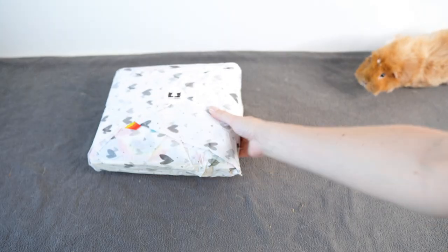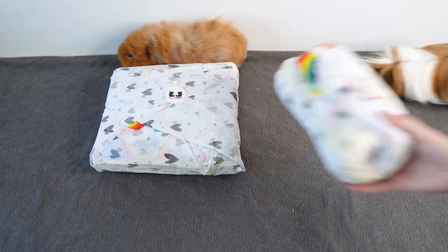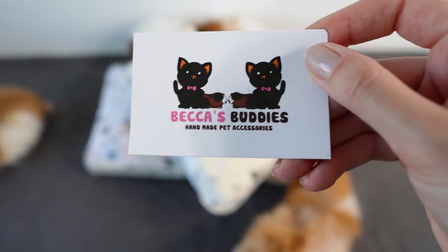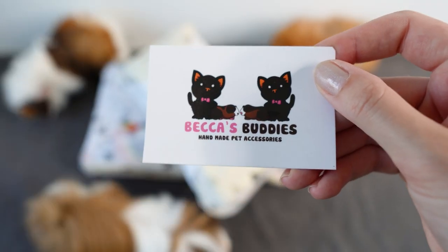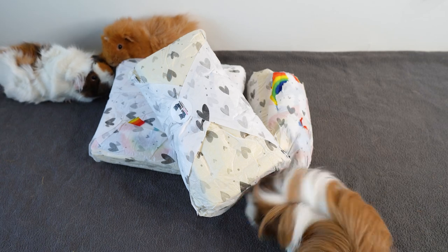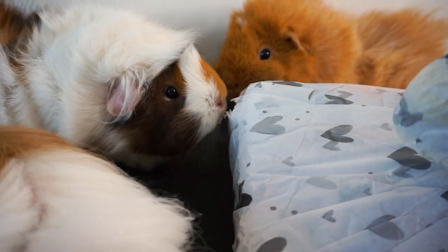Let's get started with the opening of what we've been sent through the post. We have these parcels to open and I have to say a massive thank you to Becca from Becca's Buddies. Thank you so much for sending us some new cage accessories — it has been so so long since the guinea pigs had anything new for their cage. Phoebe is already digging in and trying to open it herself.